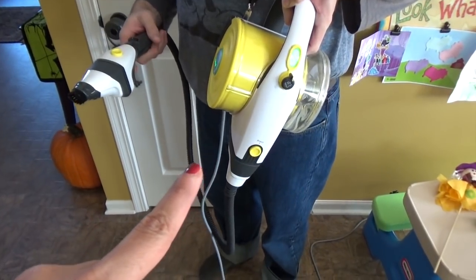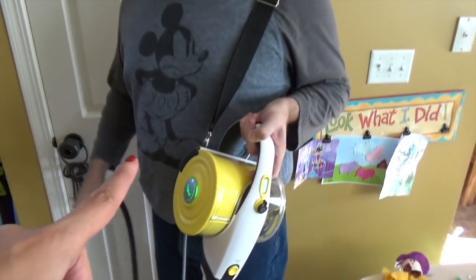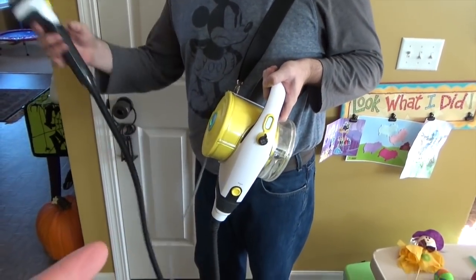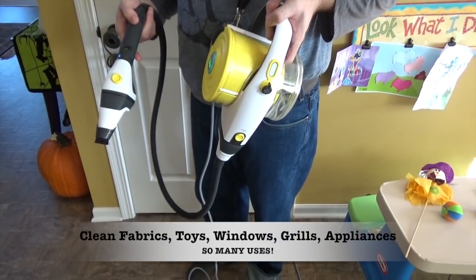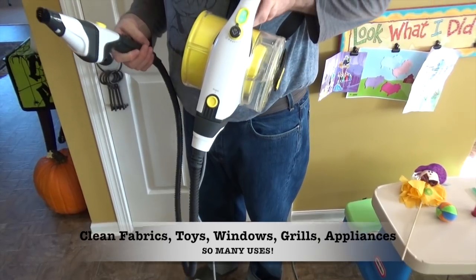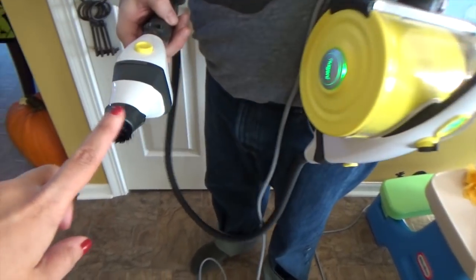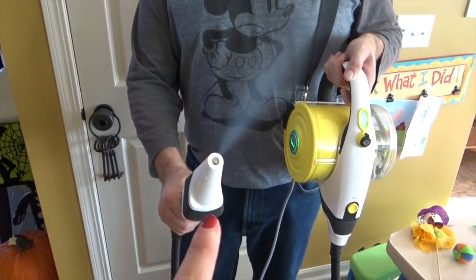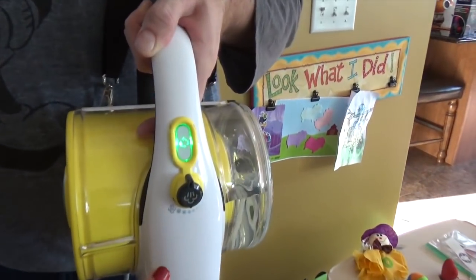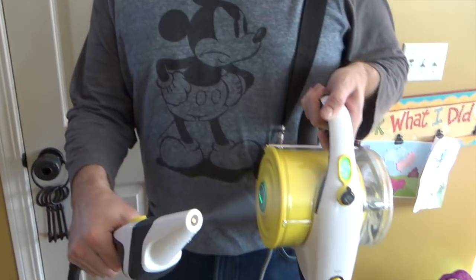This is the steamer portion. It has an attachment that makes it handheld — Bill is wearing it on his shoulder here and you could carry it around the house. You can clean your curtains, blinds, ceiling fans, stove top, and grill with this. It comes with a soft bristle and also a brass bristle. The output of steam is pretty intense, consistent, and really nice. There's also a little dial where you can control the force of the steam.